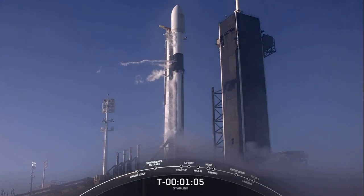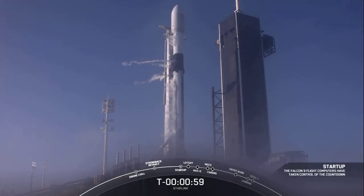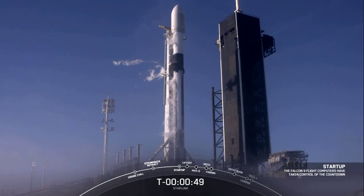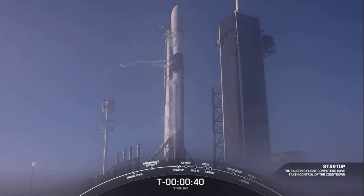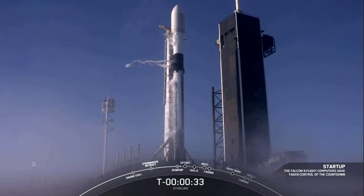Launch. Falcon 9 is in startup. There's that callout — Falcon 9 is in startup. And we're waiting for the go for launch from the launch director in a few seconds here. Starlink, Falcon 9, LD is go for launch. And there's that callout that we are go for launch this morning.